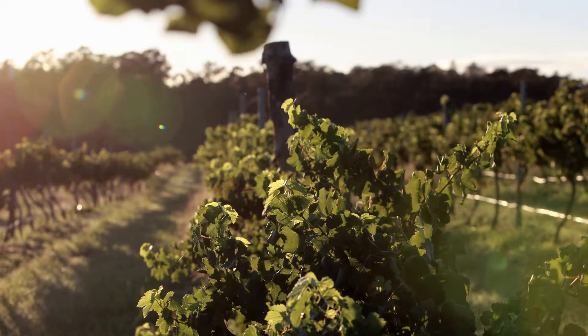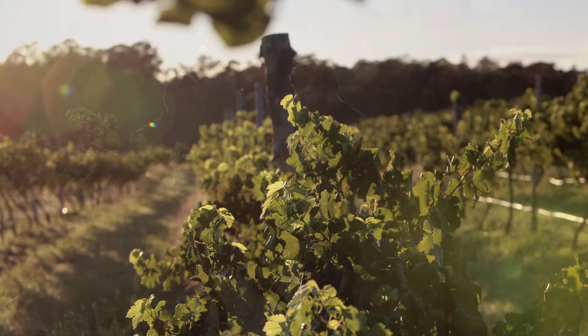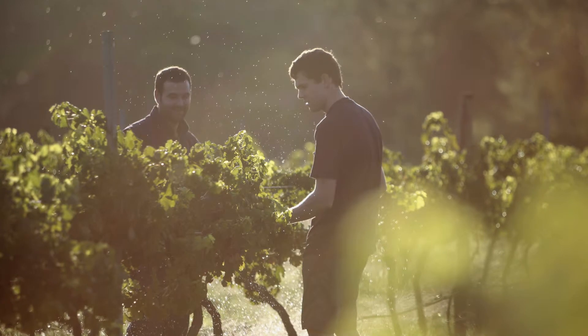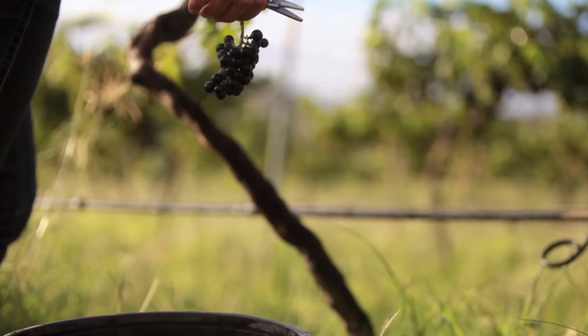We do have some old blocks of Pinot as well, which are quite significant in the viticultural industry. That block is an original planting of clone MV6, which is one of the older clones present in Australia.